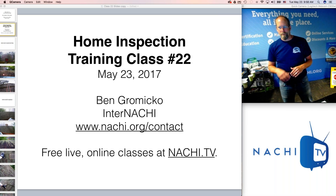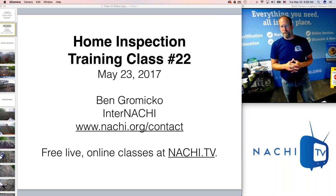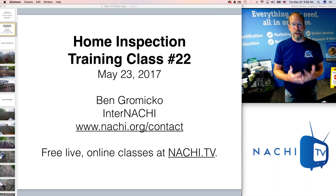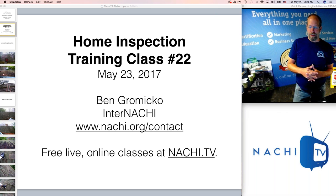Welcome everybody. I'm Ben Gromyko from InterNACHI — the International Association of Certified Home Inspectors, the world's largest organization of residential and commercial property inspectors. We essentially train and certify home inspectors all over the world, and we do these free online live interactive classes on NACHI TV.